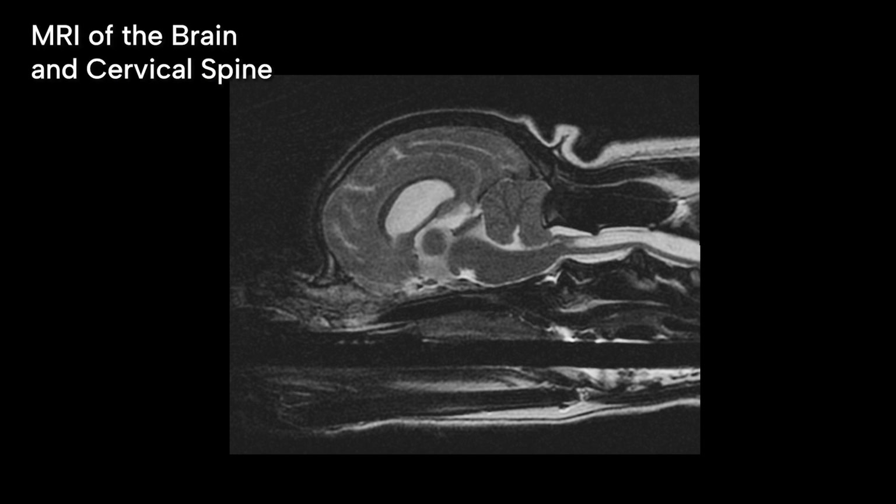On this MRI scan, you are viewing the brain and cervical spinal cord from the side. This area represents the back part of the brain and brain stem, and this is the cervical spinal cord. This indentation is the excess bone creating crowding of the back of the brain. This bright area is fluid within the spinal cord which represents syringomyelia — the spinal cord should be a uniform light gray color, and these bright white areas are fluid-filled spaces which should not be present.